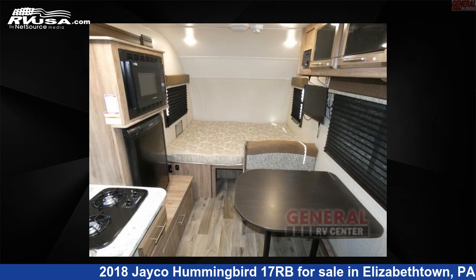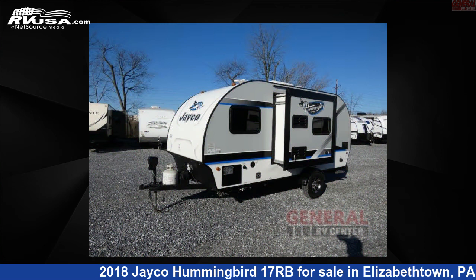For more information and pricing on this unit, and to see all units available for sale by General RV Center, visit RVUSA.com.